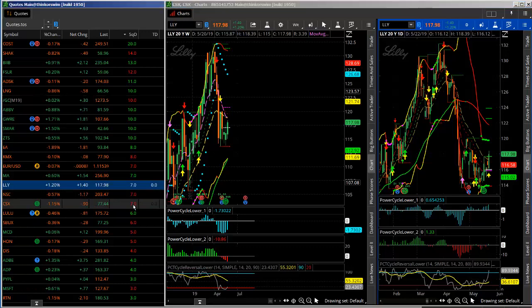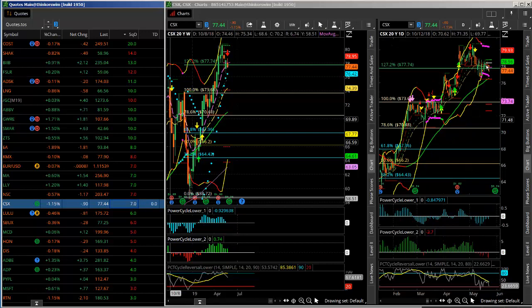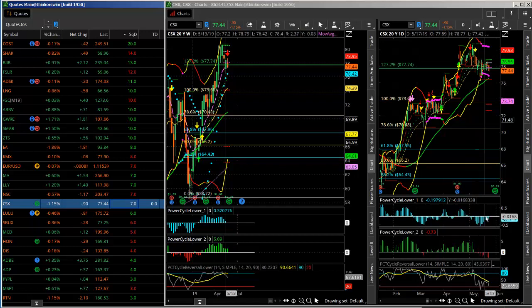A couple others here — CSX. Here's one that looks like it's poised for a potential short trade setup. Again, a volatility squeeze. If it starts breaking this area here around 76, watch for a bigger move to the downside. The momentum has shifted down.